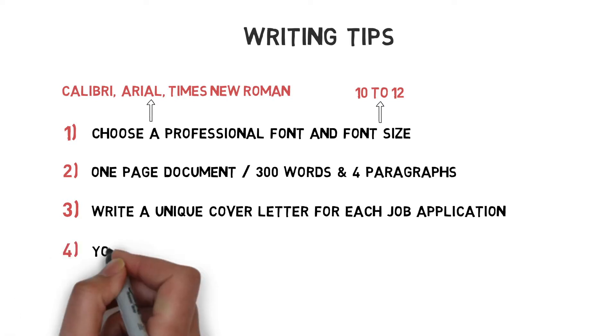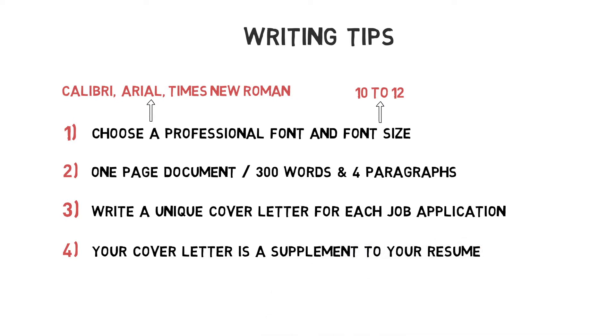Fourthly, your cover letter should be a supplement to your resume. So avoid listing your skills and personal traits like you do in your resume, but instead provide some background information.